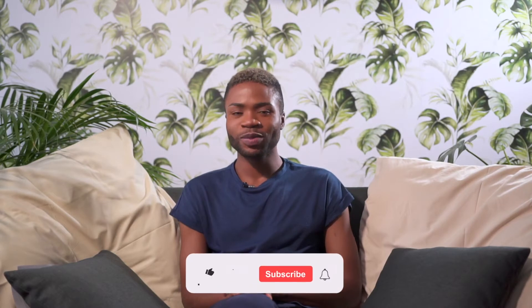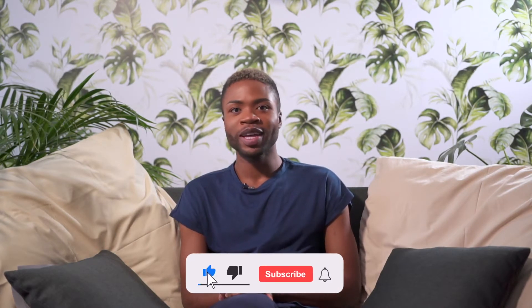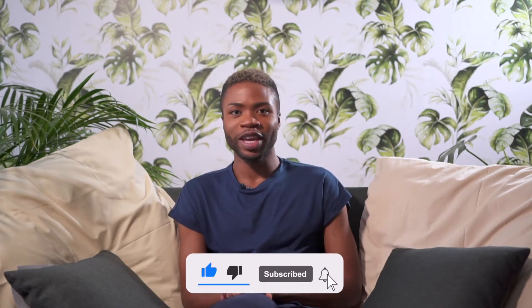So if you have not subscribed us yet, please do not hesitate to subscribe, like, share, and hit the notification bell so that you can be notified whenever we upload content.